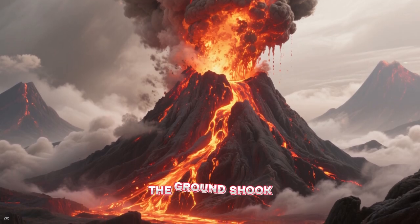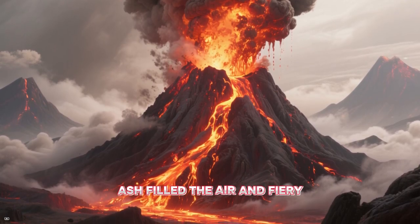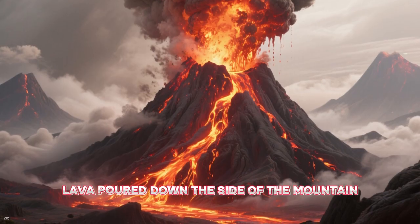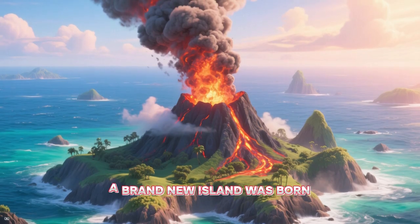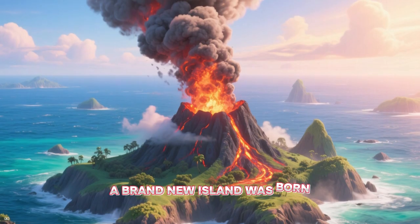It happened again. The ground shook. Ash filled the air and fiery lava poured down the side of the mountain. But did you see it? A brand new island was born.